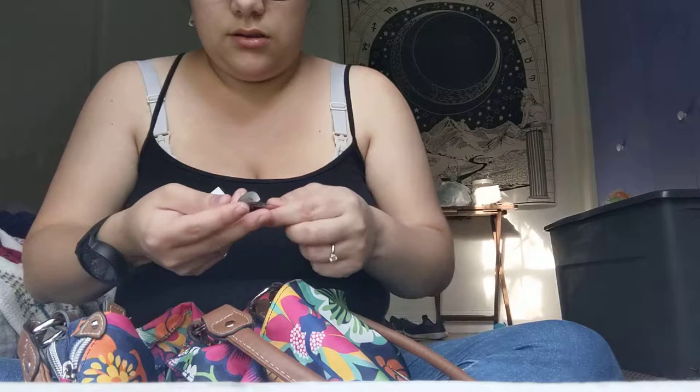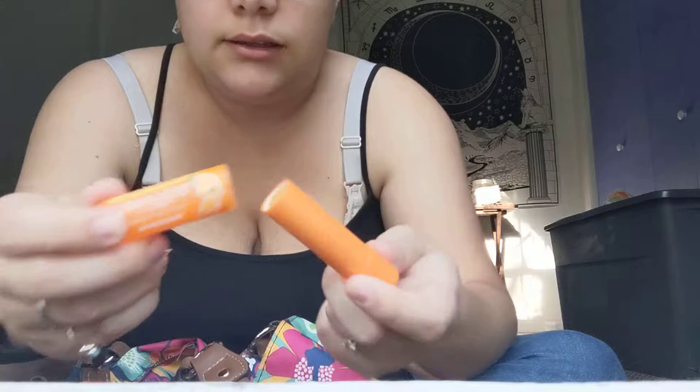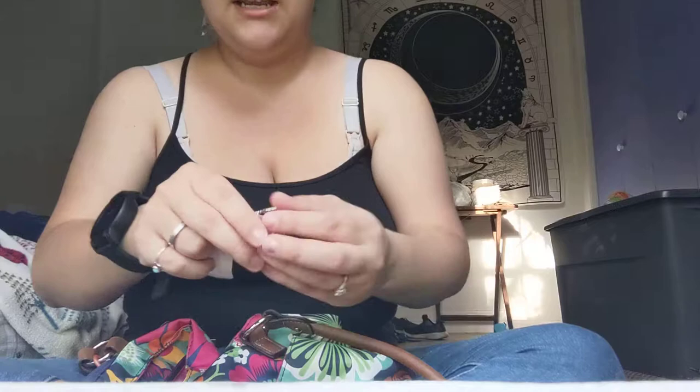In the front pocket I have an opened Kat Von D sample in the shade Vampira — I'll probably throw that away. I also have a Burt's Bees lip balm, which looks a bit weird with some strange coloration. I'll stick that in my little baggie. And I have a couple of random rings, which I'm going to put on right now.